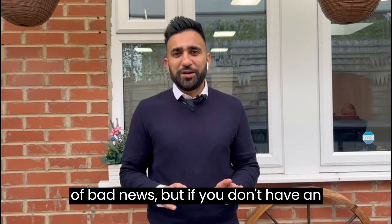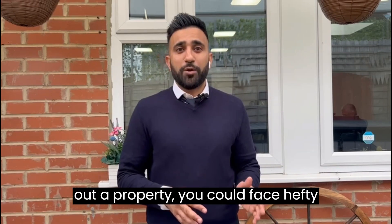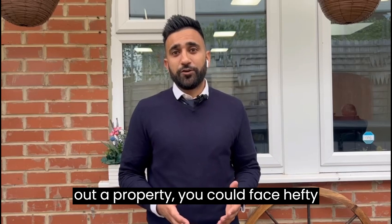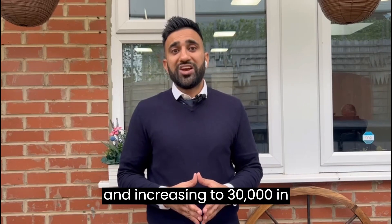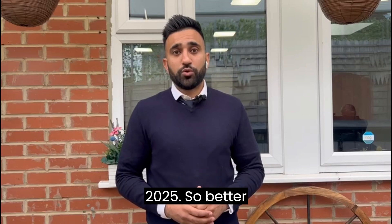I hate to be the bearer of bad news, but if you don't have an EPC and you're selling or renting out a property, you could face hefty fines — up to £5,000 currently, and increasing to £30,000 in 2025. So better get it sorted sooner rather than later.